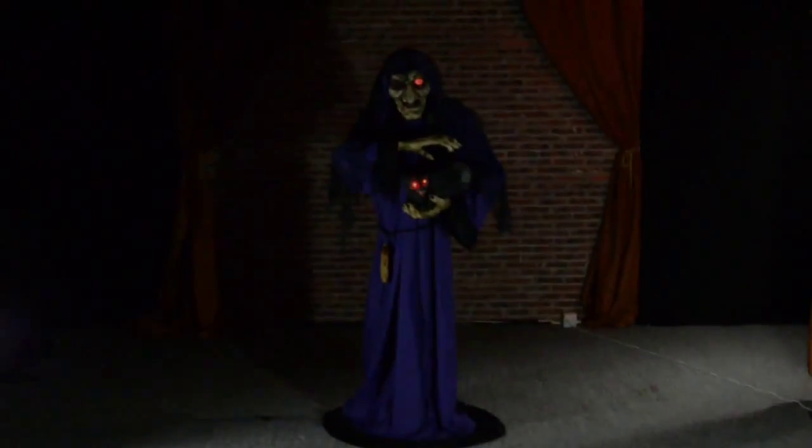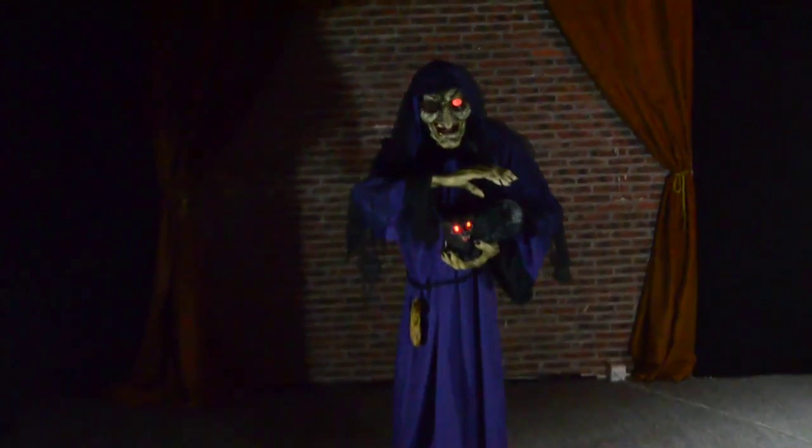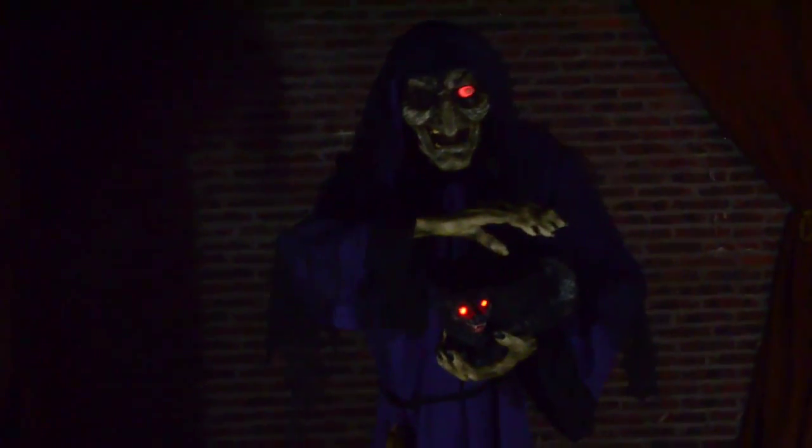I know, my little precious. I don't like the look of this one either. Not everyone can be as cute and cuddly as you or I.